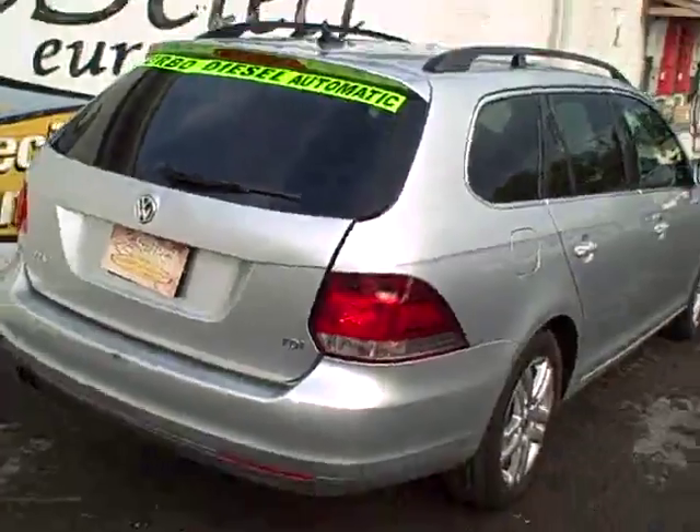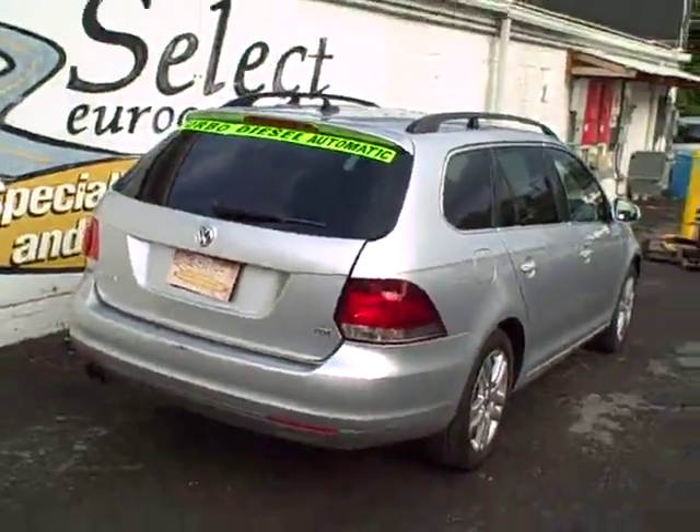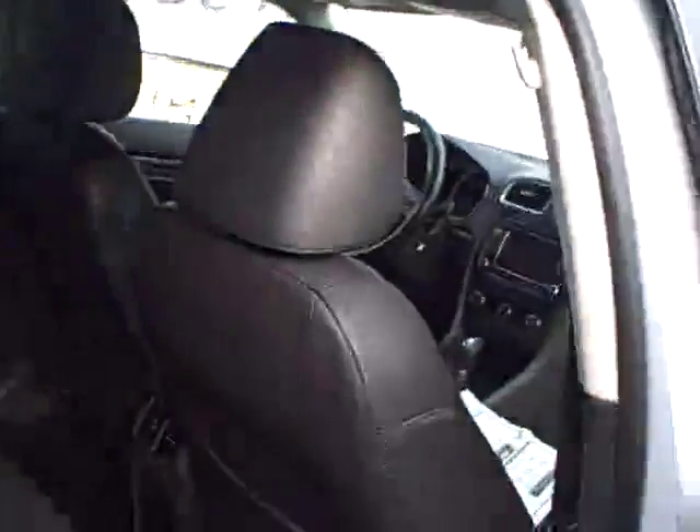Power outlet, tie-downs, the whole cargo cover system — and typically there's a full-size spare tire underneath. Here's a view from the passenger rear. Nice tread on those tires, and heated quarter windows. Here's also the view from the passenger rear.